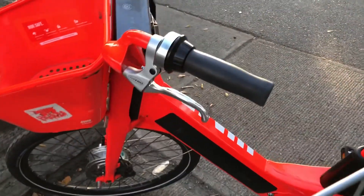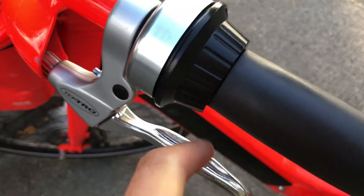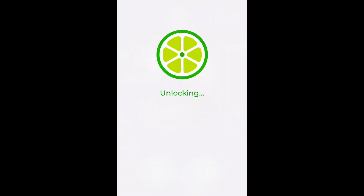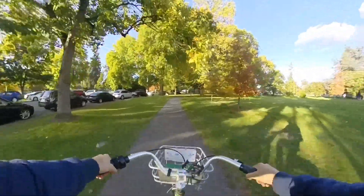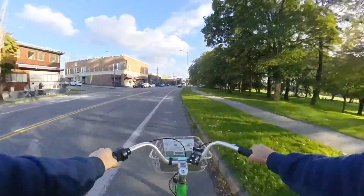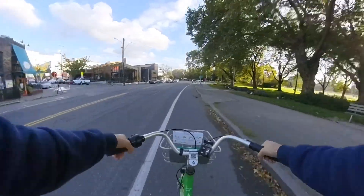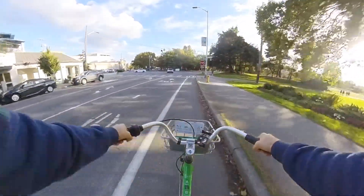One thing I didn't like about the Jump is that when you're riding, your hand hits up here on this part, and that's really painful going downhill. There's no gear on the Lime — that's the biggest difference. It's definitely a little slower, I would say. Definitely not as stable as the Jump. I feel like it's going to fall apart, actually.